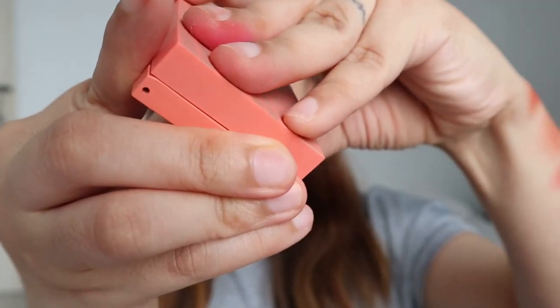Before my final thoughts and recommendations, let me do a full face look first. I want to try both pinky and peachy sides, but I'm going to go with the pinky side. I'll use Milky on my eyelids, Cotton on my cheeks, and Bow on my lips.